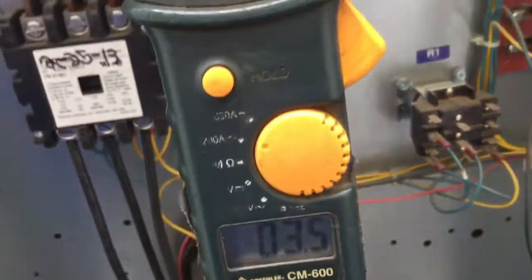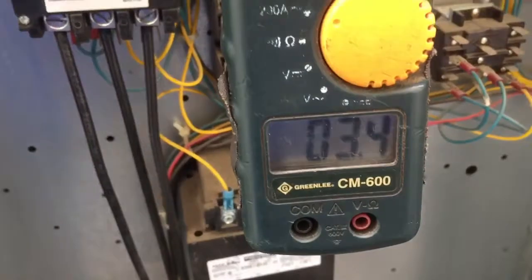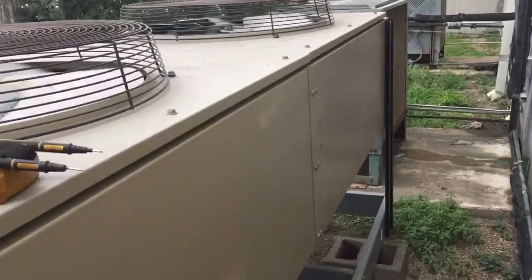Now I'm going to block off half of the condenser coil to mimic a dirty condenser coil and see what happens to the amp draw. Alright, I've got a bunch of junk blocking underneath this coil now.